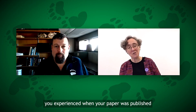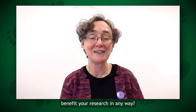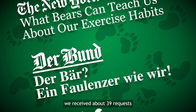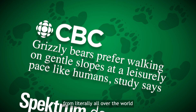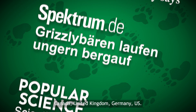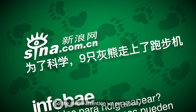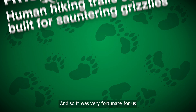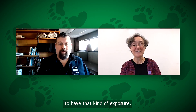Did the media interest you experienced when your paper was published benefit your research in any way? After our research came out in the Journal of Experimental Biology, we received about 39 requests about our research from literally all over the world — Canada, United Kingdom, Germany, the US. The media attention we got actually gained us a couple of new collaborators, and so it was very fortunate for us to have that kind of exposure.